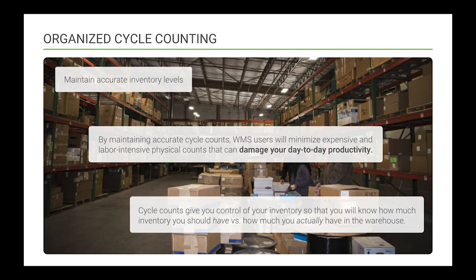Each transaction in your WMS should be tracked and time stamped so you can spend less time reconciling incorrect orders. A higher order quality means more happy customers, better reviews, and more sales. Your WMS should also offer a feature for organized cycle counting. We recommend doing cycle counts at least once a month to maintain accurate inventory levels at all times, and a WMS should offer a streamlined scanning-based workflow to accommodate this.